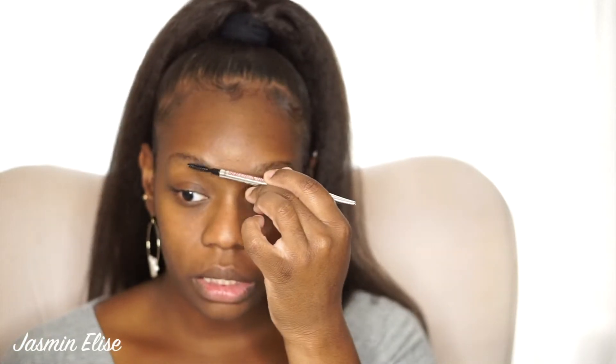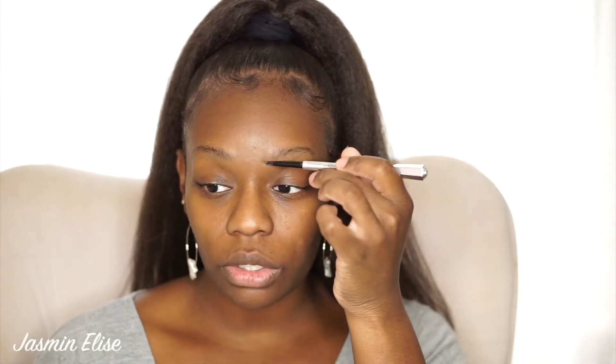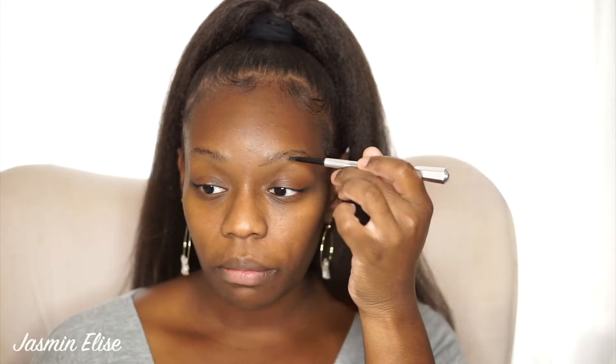The first thing I like to do is just get the spoolie brush, brush the front hairs upward and the other hairs more back. Then I just take the Precisely My Brow Pencil and start following the natural shape of my brow.